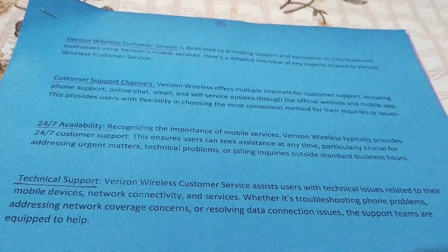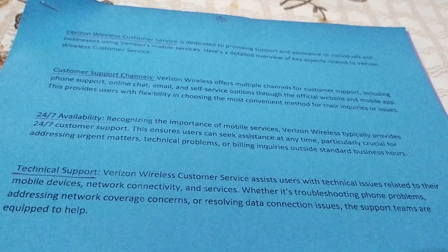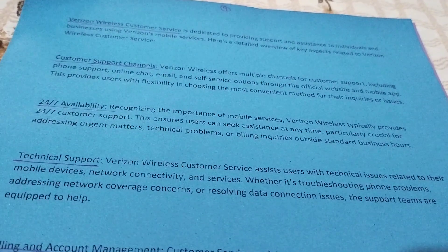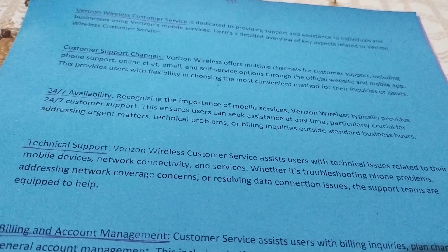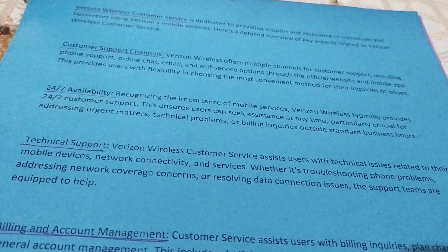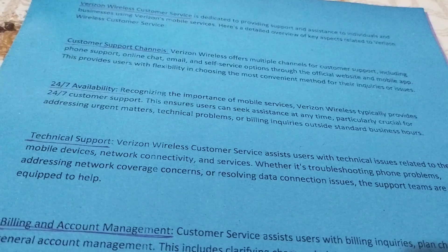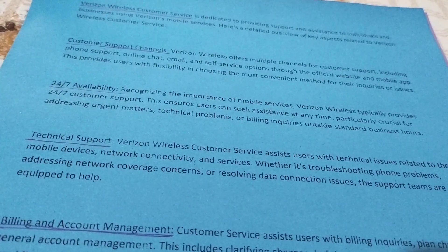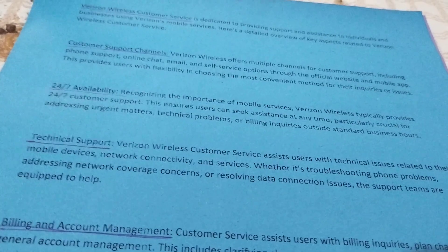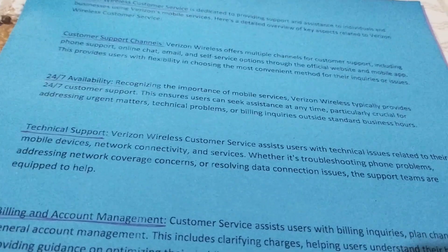Technical support: Verizon Wireless customer service assists users with technical issues related to their mobile devices, network connectivity, and service. Whether it's troubleshooting phone problems, addressing network coverage issues, or resolving data connection problems, the support teams are equipped to help.